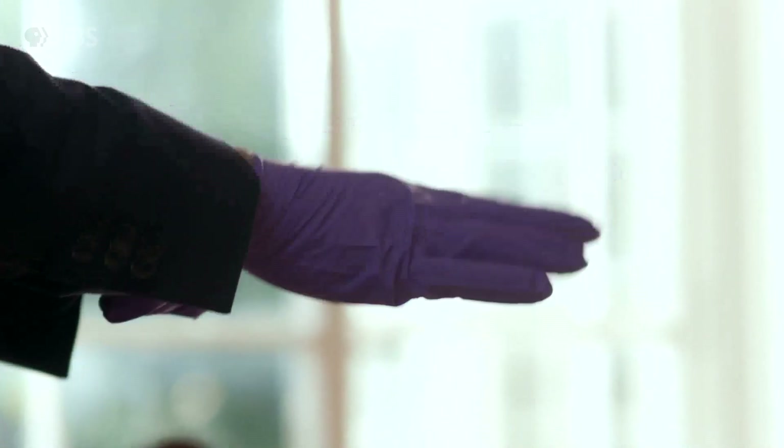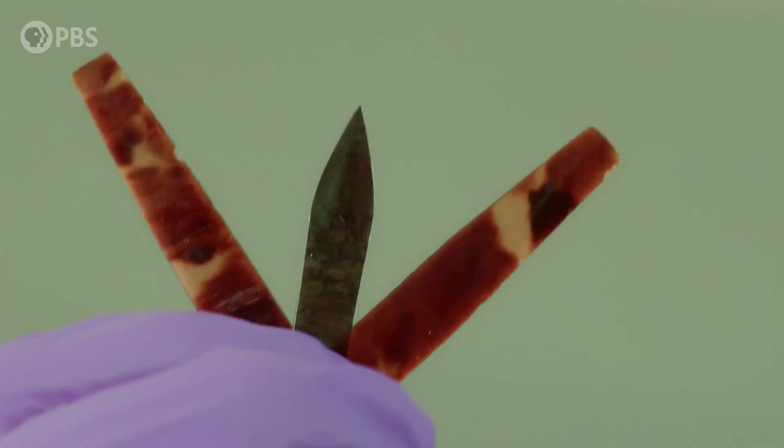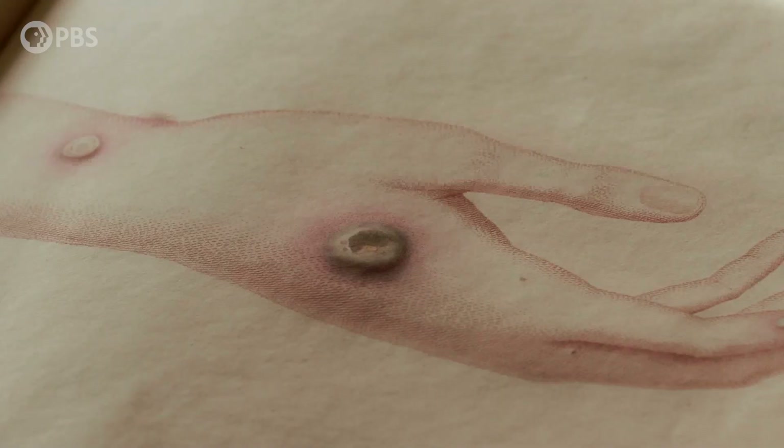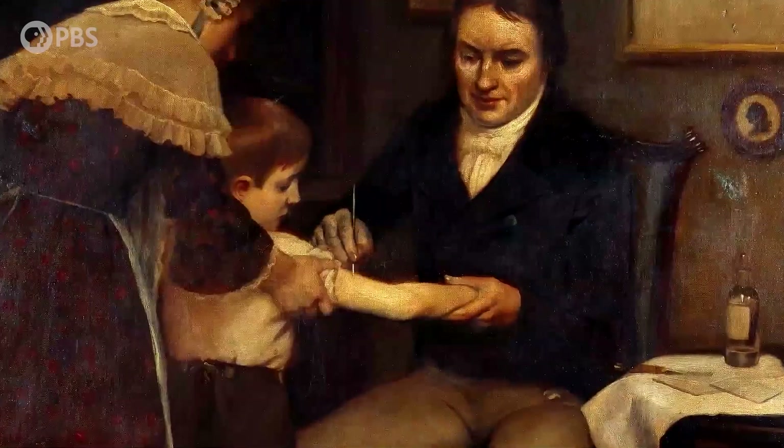Jenner tests his theory. The piece of medical equipment he uses is a lancet — a sharp blade — and this one was actually owned by Edward Jenner. What he did was cut into the pustules on the hand of Sarah Nelms and extract some of the fluid inside. The next thing he needs is to find someone to be the subject of this experiment, and he chooses someone close at hand: James Phipps, the eight-year-old son of his gardener.